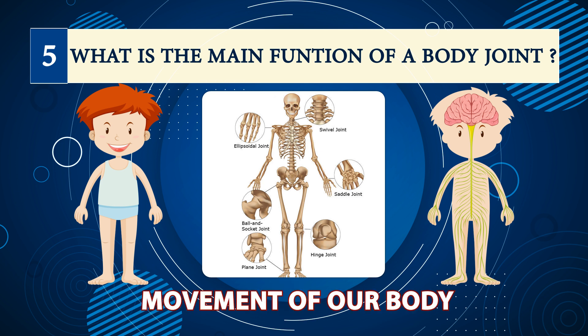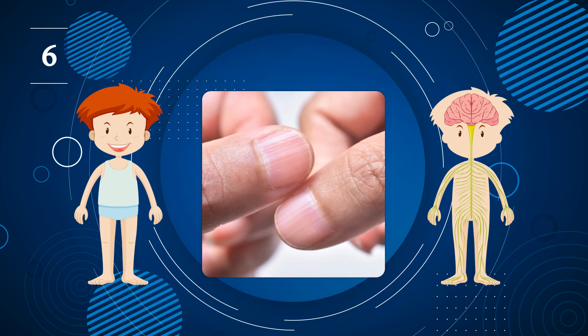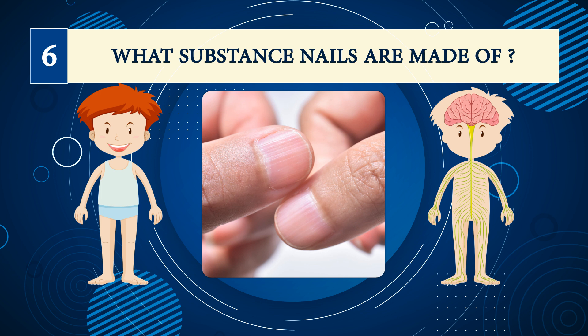Number five: what is the main function of a body joint? Movement of our body.